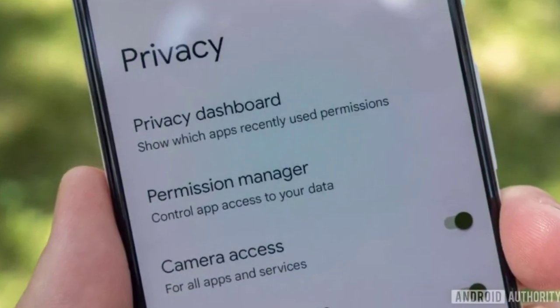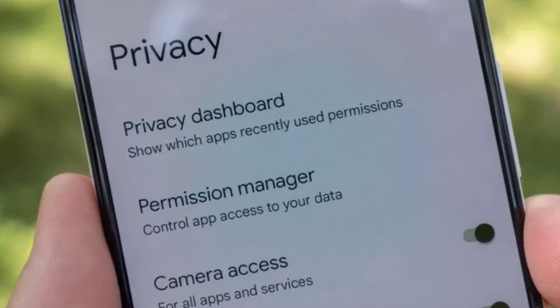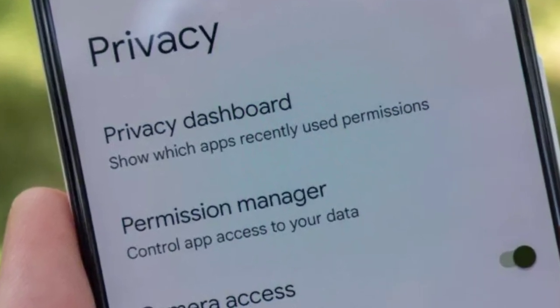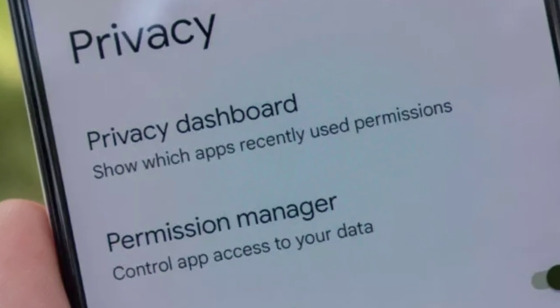Android 12's new privacy features also make it to ColorOS 12. This means you'll get permission reminders when third-party apps use your mic, location, and camera. You'll also get access to Android 12's privacy dashboard, allowing you to manage and authorize app permissions.